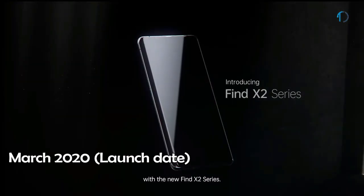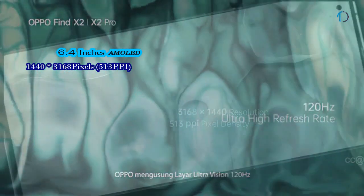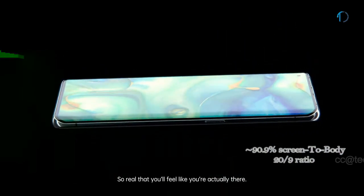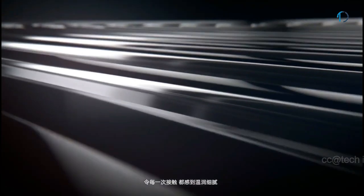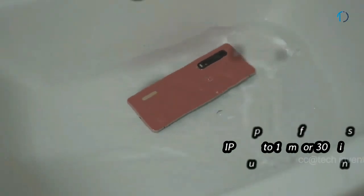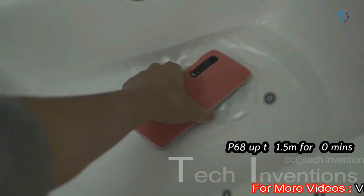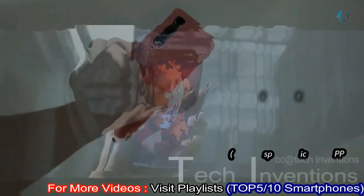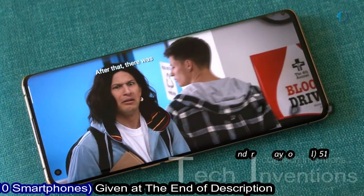The Oppo Find X2 Pro smartphone was launched in March 2020. It comes with a 6.7-inch 120Hz punch hole display with 90.9% screen-to-body ratio and aspect ratio of 20 by 9. It is protected by Corning Gorilla Glass 6 on the front as well as aluminum or leather frame body on the back. It is also certified with IP68 dust and water resistance up to 1.5 meters in depth for 30 minutes, and has an optical under-display fingerprint sensor with an image density of 513 ppi.